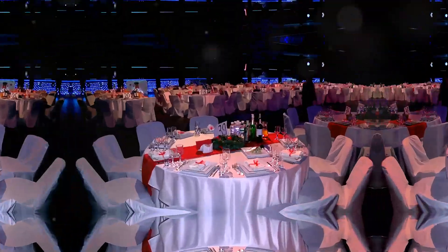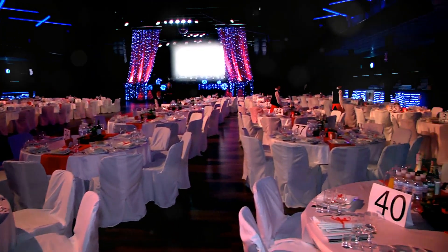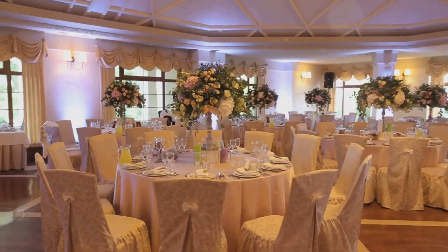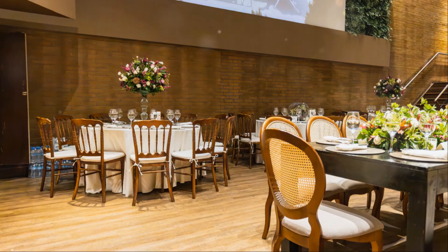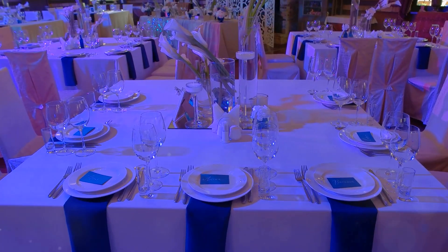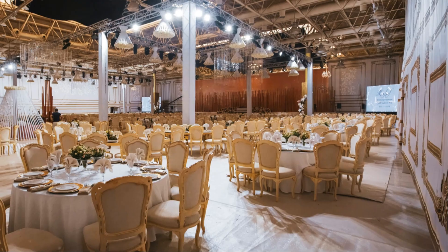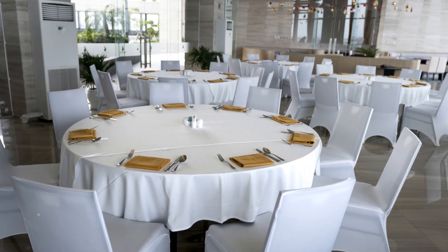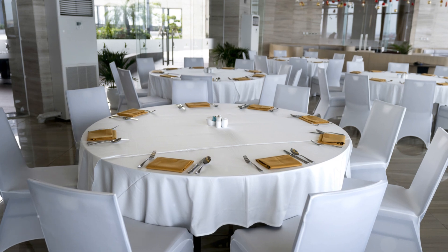Setting the stage: layout and flow for seamless events. The layout of a banquet hall is crucial — it dictates the flow and feel of any event. A well-planned layout optimizes space utilization and ensures smooth transitions between different event setups. Consider the different types of events the hall will host. The layout should easily adapt to various seating arrangements.